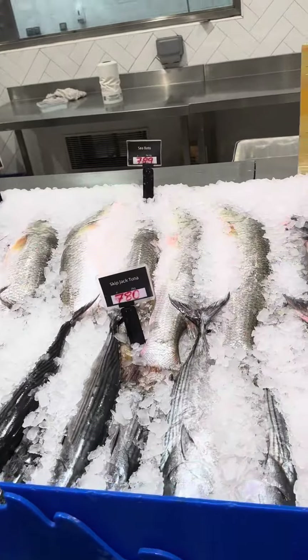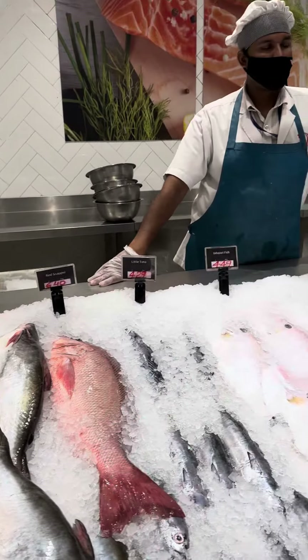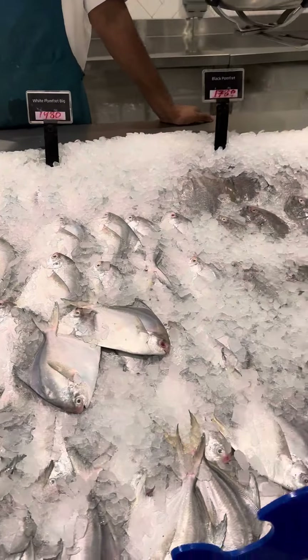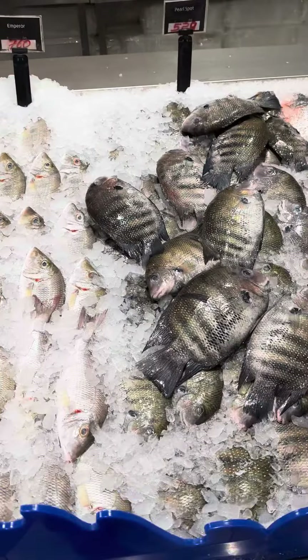Especially when we go to the Gulf, there is no smell in the fish market. This is a good thing. We have a lot of fish and non-veg items.